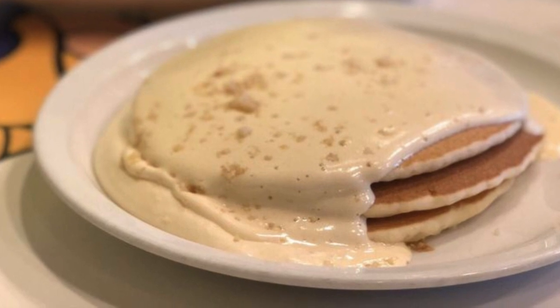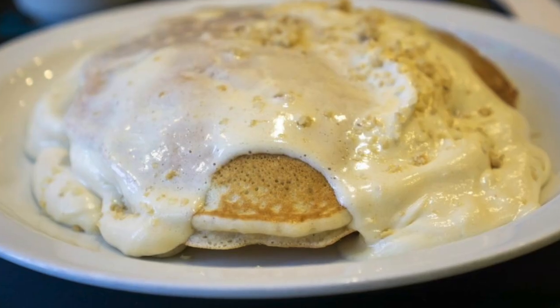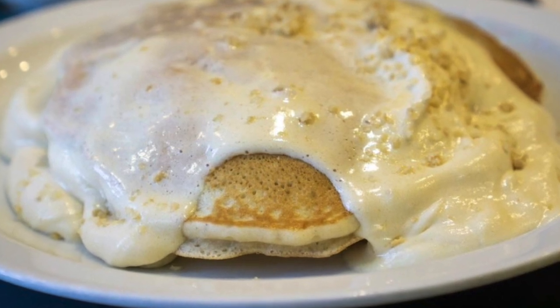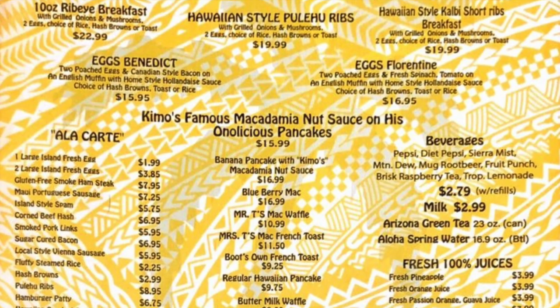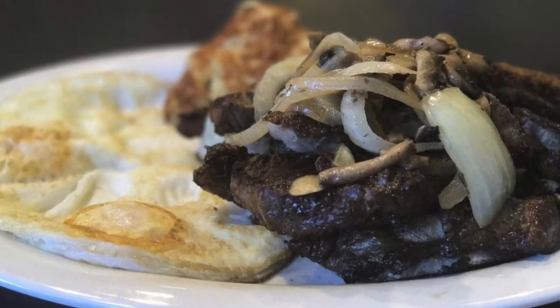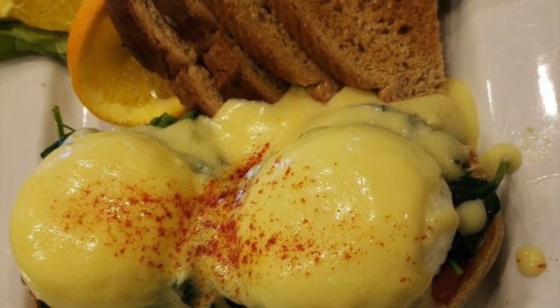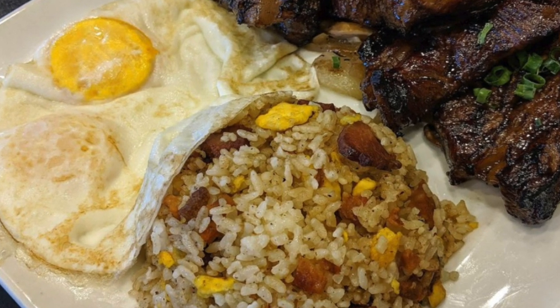They are known for their delicious, soft and fluffy macadamia pancake with their sweet, creamy sauce. Aside from this pancake, they serve other local food like ribs, fish, steaks, omelets, eggs benedicts, and of course fried rice.